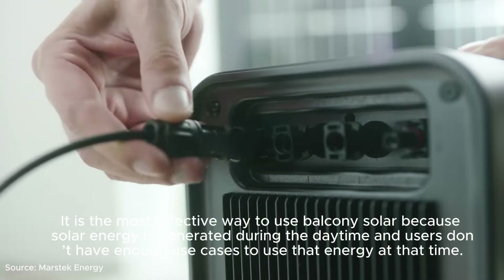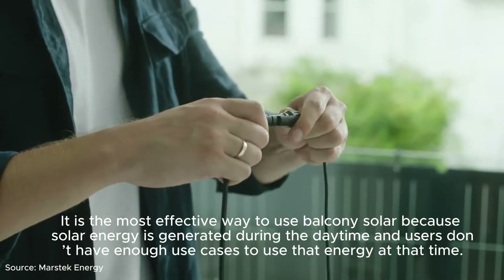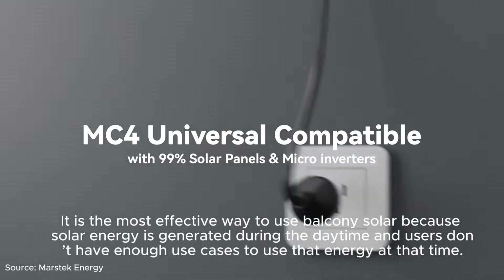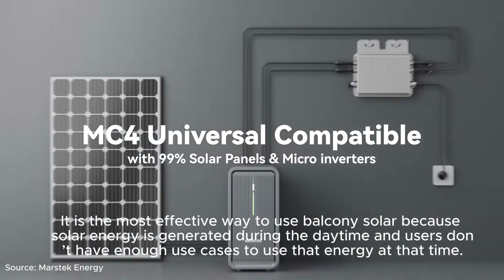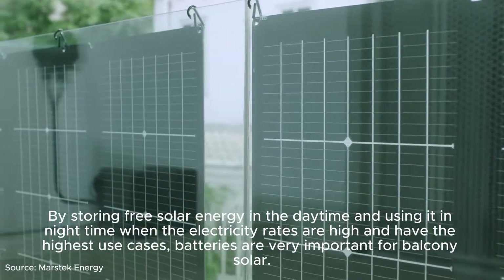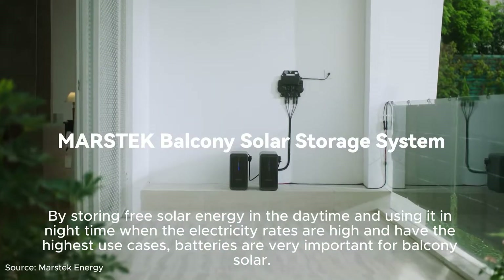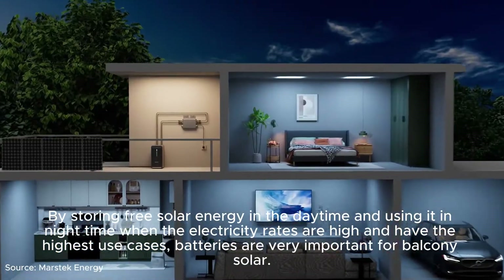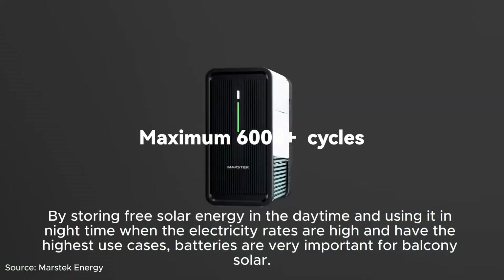It is the most effective way to use balcony solar, because solar energy is generated during the daytime when users don't have enough use cases for that energy. By storing free solar energy in the daytime and using it at night when electricity rates are high and use cases are greatest, batteries are very important for balcony solar.